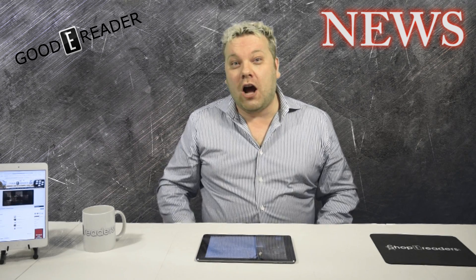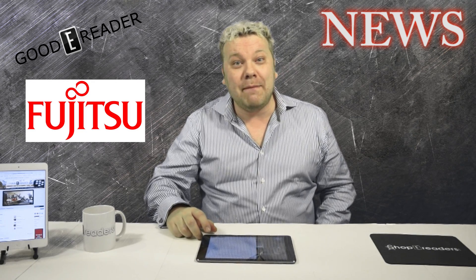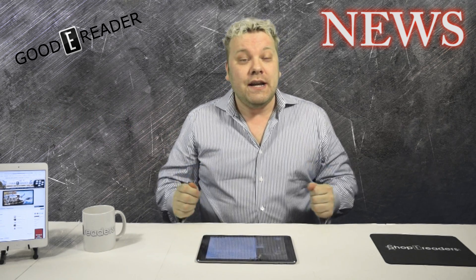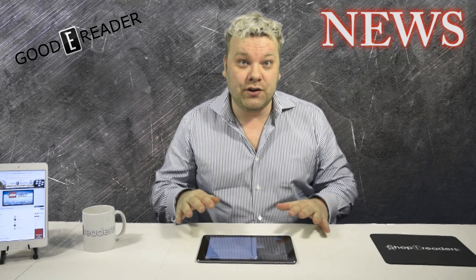Hey everyone, it's Michael here with GoodyReader.com with some funky fresh news. Fujitsu is showing off a new tablet that uses haptic feedback in order to do textures. They have different ways of doing this, but what they are basically showcasing is a tablet being able to actually feel textures.